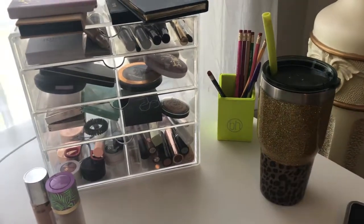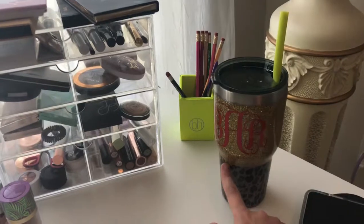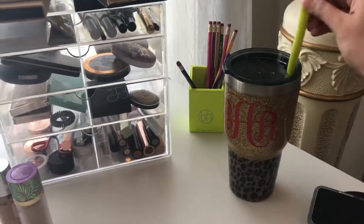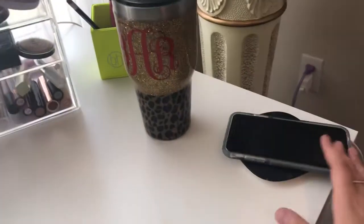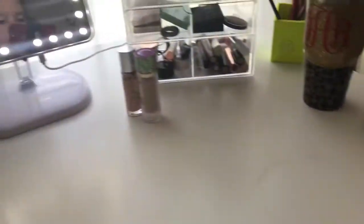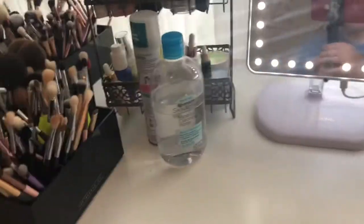All the way to the right I have a little cup from the BH Cosmetics neon collection — the brushes that came with it were neon too. This cup keeps ice water in it and has my monogram on it — I got to pick out the colors, which was pretty cool — plus a reusable silicone straw. I also have my phone charging on a wireless charger. So that's the top of my vanity.